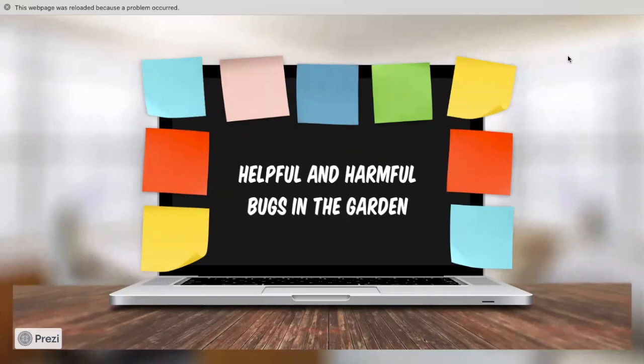Welcome back to Miss Breeze's garden time. Today we're going to focus on the helpful and the harmful bugs in the garden. Put in the comment section how you're doing today — the pros and cons, the things you've experienced thus far. Hopefully you start off this Monday feeling super good, super energized, and super grateful. Let's start off by looking at some of the helpful bugs that appear in our garden.